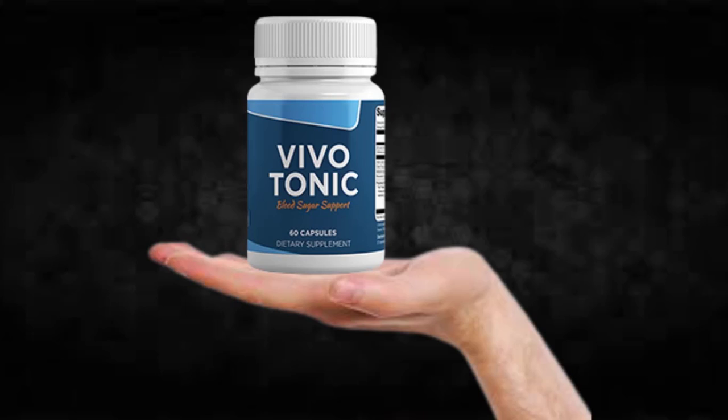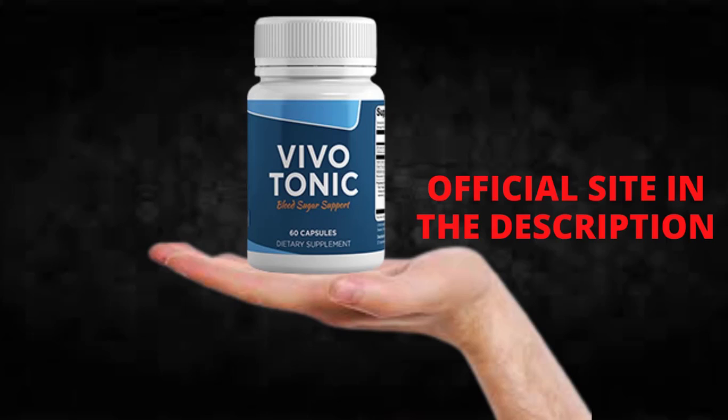Hi, my name is Adam and today I'll tell you everything you need to know about Vivotonic before actually buying the product. I also have two really important alerts, so pay close attention to what I have to tell you.